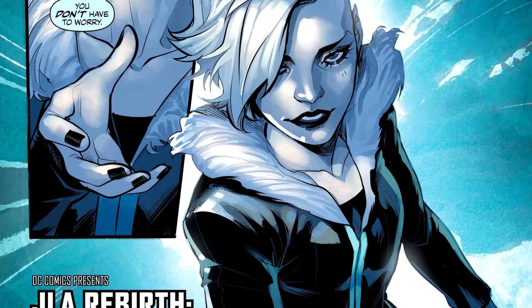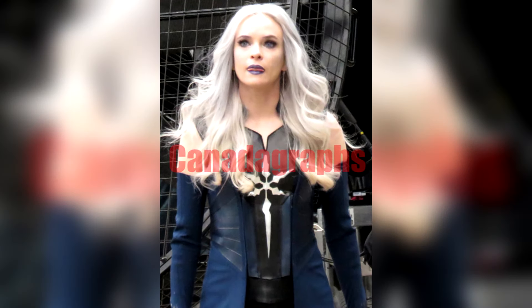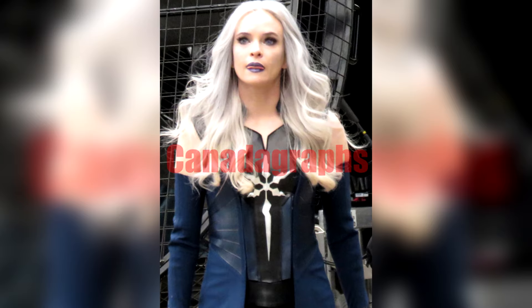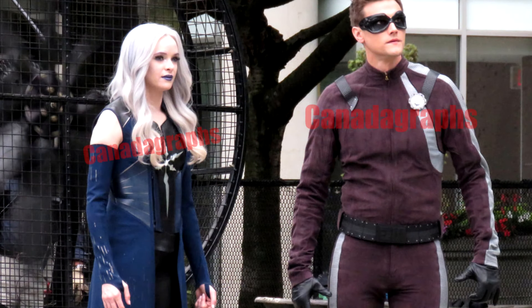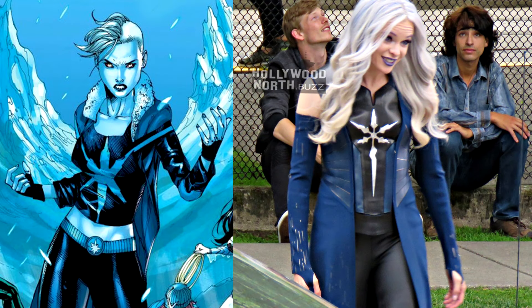With that said, I think that just about does it for Caitlin's new Killer Frost — or just Frost — suit, whichever they end up going with, and I have to say I really do love this new suit. It seems like the rumors of this being one of, if not the best and most comic-accurate suits in the entire Arrowverse, were correct. All of the new suits as of late have been really good, so whoever is in charge of all of the hero and villain costumes, keep doing what you're doing and keep up the great work.